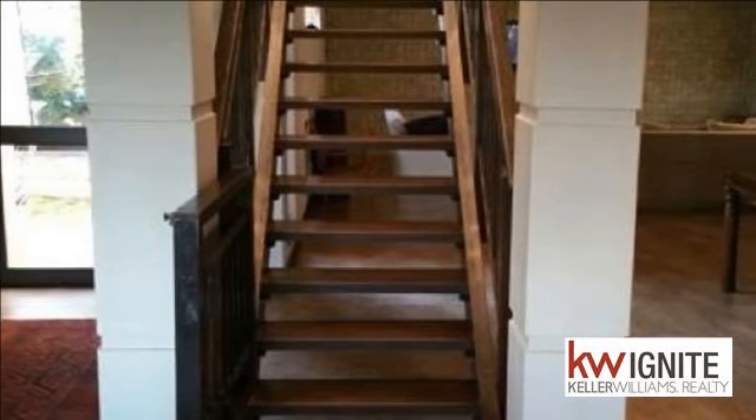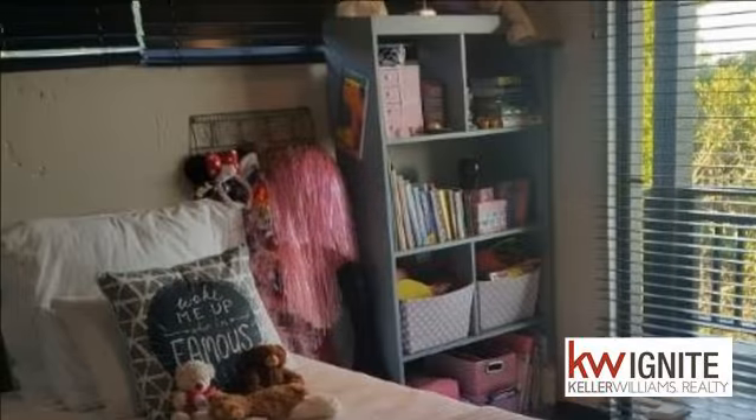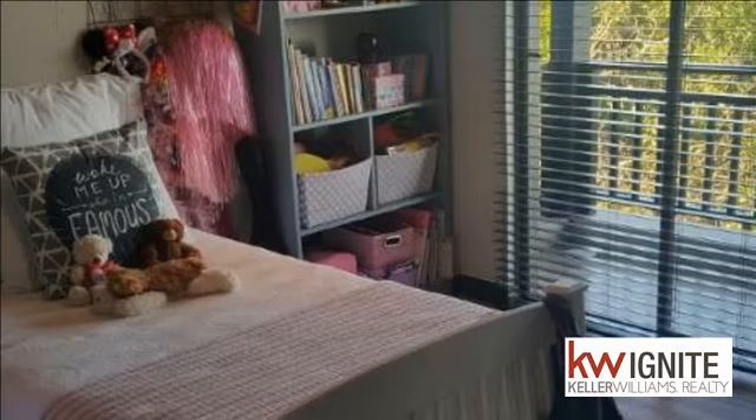The kitchen is fitted with Caesarstone tops and a fully plumbed laundry with walk-in pantry. The home also has an extra media room which serves as an extra lounge TV room.